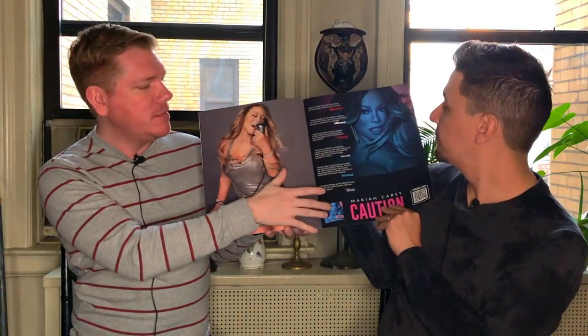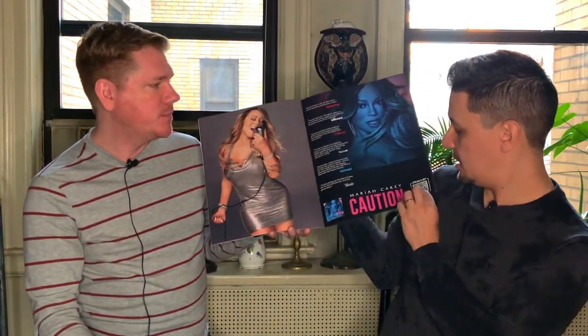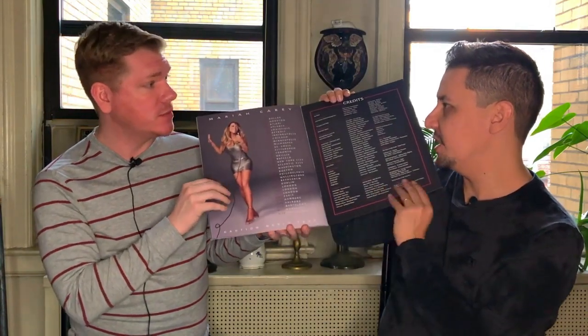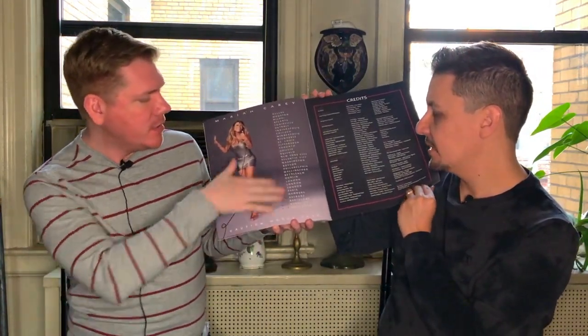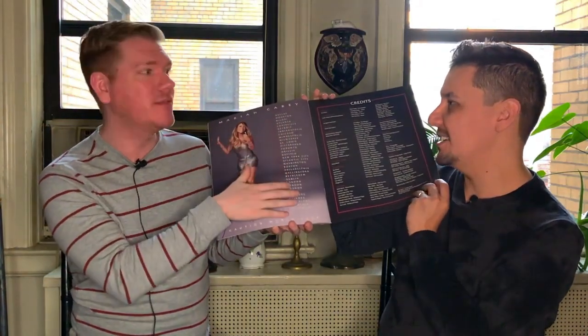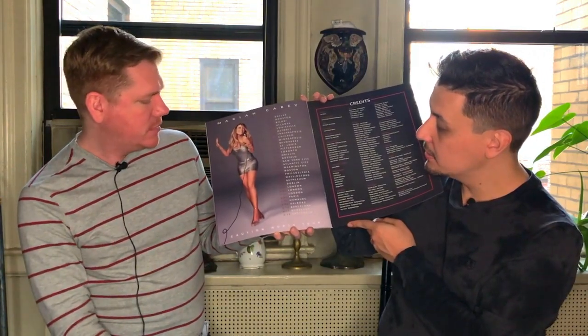I love that they threw this in because Caution is one of her most critically acclaimed albums. And they've got the little code to stream it and buy it. I can't imagine who's buying this book who hasn't got it — but for other people that you gift it to. I'd rather have it here in a book than on the back of a t-shirt. I love this photo — a new photo, different look. So cute.